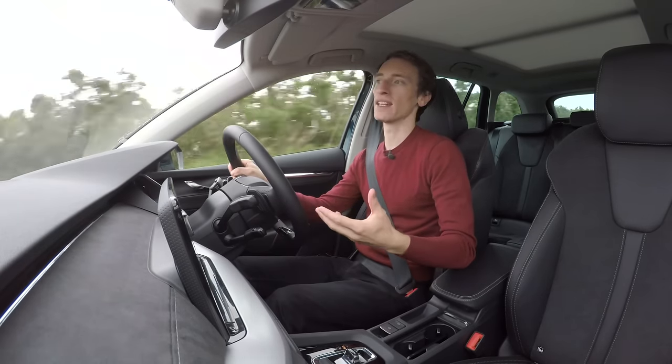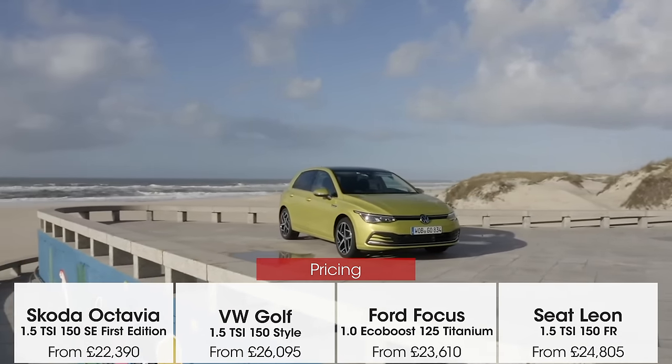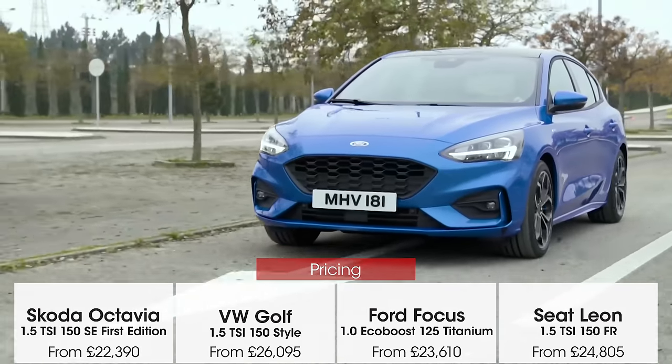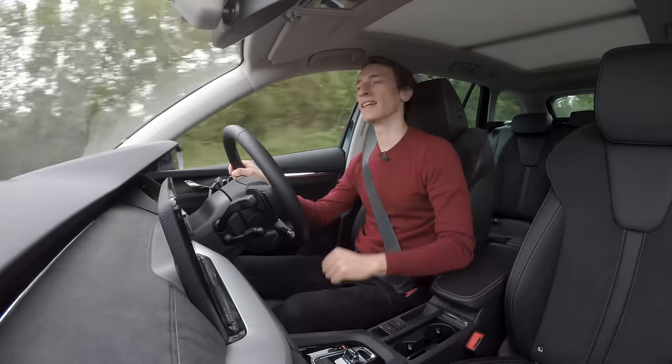This car's up against things like the Volkswagen Golf, which this car is very closely based on, and also the Ford Focus and other cars in that class. But it's always been the outstanding practical choice.